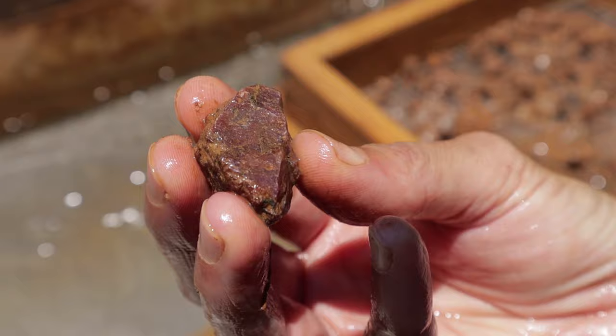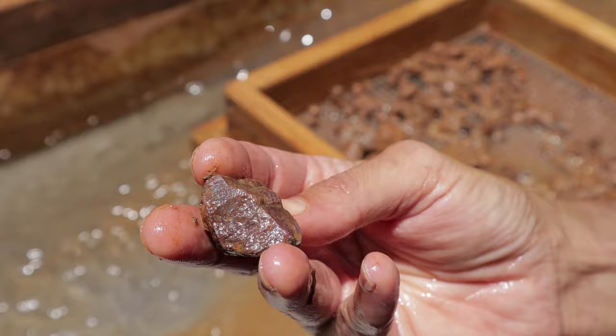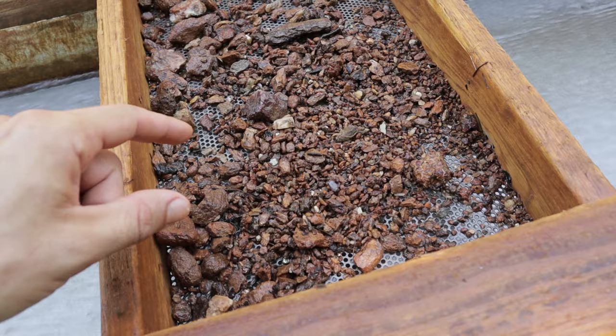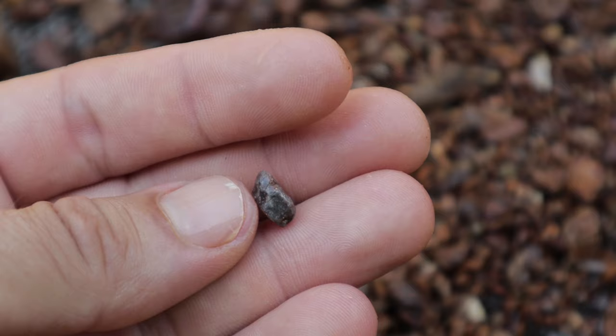Another beautiful big ruby right here. Check this rhodolite garnet out — it is gemmy as can be, it's beautifully shaped. This screen load has been amazing. I picked out all the rhodolite garnet and there's a tiny little sapphire there — look at that, really nice. And then I almost missed this big chunk. Look at that ruby!